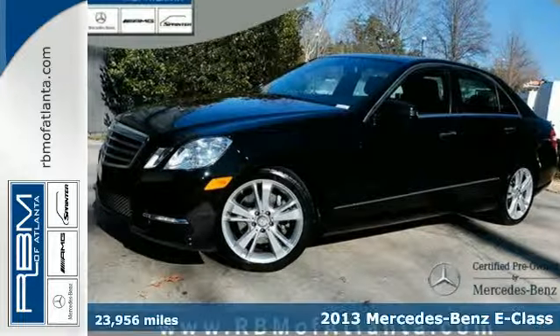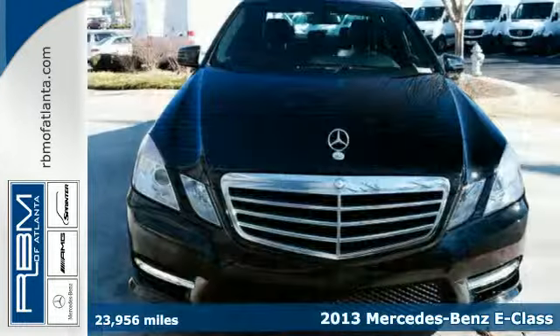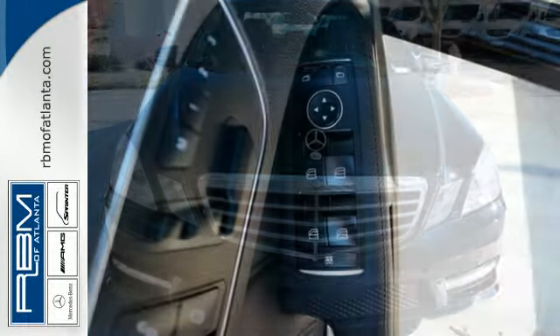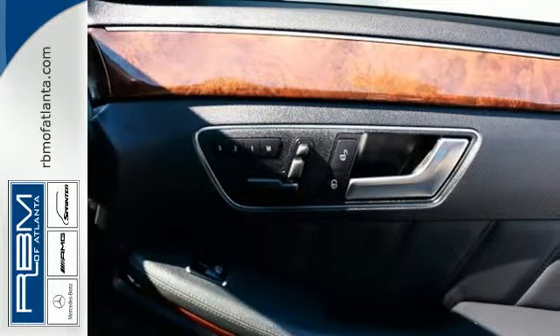Here's a 2013 Mercedes-Benz E-Class. Great looks, outstanding performance, and advanced safety have always been hallmarks for the E-Class. And this one is no different. The dual exhaust and stability and traction control are part of a driving experience you'll sign up for again and again.